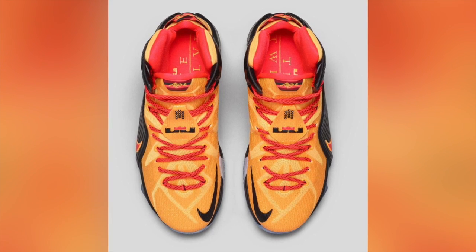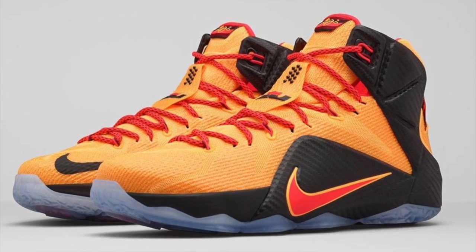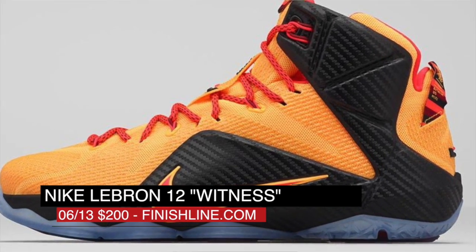King James is working towards a possible new championship, and we all get to witness his dominating style of play, which goes perfectly with the new LeBron 12 dropping Saturday. Nicknamed Witness, the pair mixes laser orange and black and will cost you $200 when it hits Finish Line.